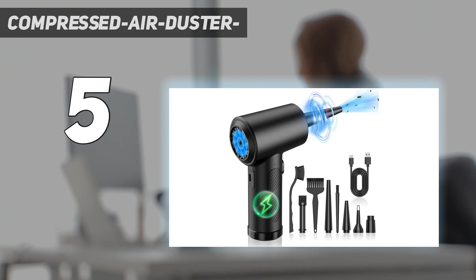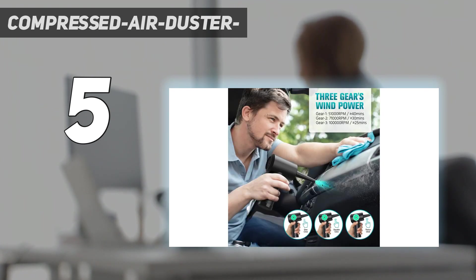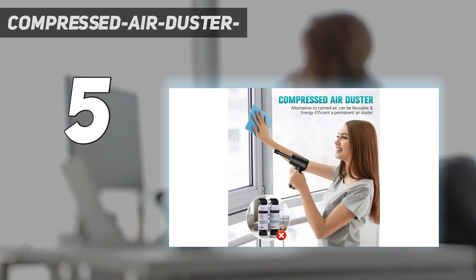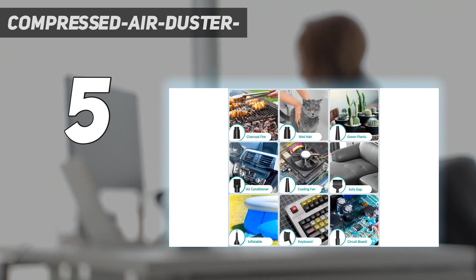As a keyboard cleaner, this powerful deep-cleaning air duster has a max speed of 100,000 RPM and a blowing force of 1.86 to 2.51 ounces, producing super strong airflow to clean debris and dust from any electronic device. It offers less energy consumption, longer life, and noise relief while maintaining strong power.